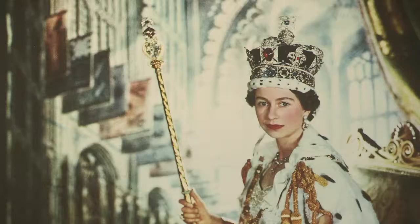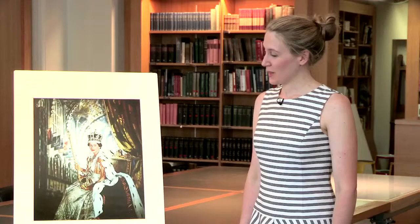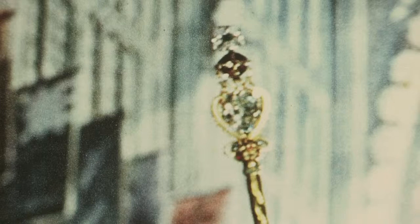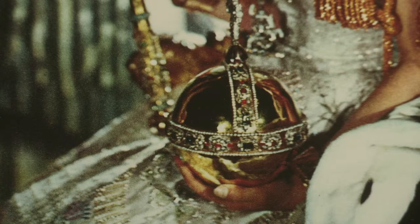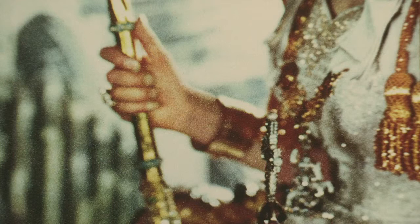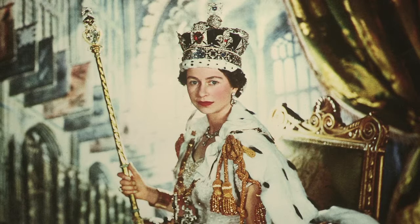The Queen is holding and wearing many different symbolic objects which signify her role as monarch. On her head she wears the Imperial State Crown, which is a replica of the crown that Queen Victoria wore for her own coronation. In her hands the Queen holds the orb and the scepter with the cross, and at the top of the scepter is a huge diamond which is part of the Cullinan diamond. On the Queen's right hand she's wearing the coronation ring, a symbol that the Queen is wedded to the state, and on both wrists she wears golden bracelets called armils, which are a symbol of sincerity and of wisdom.